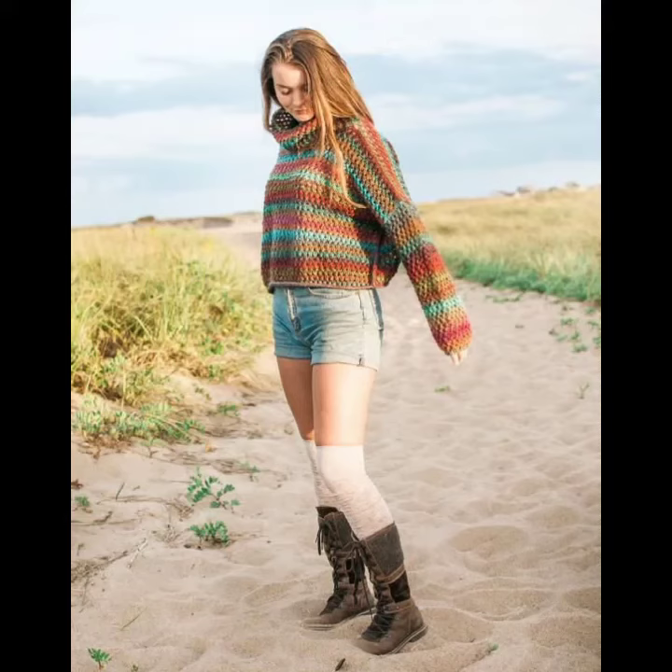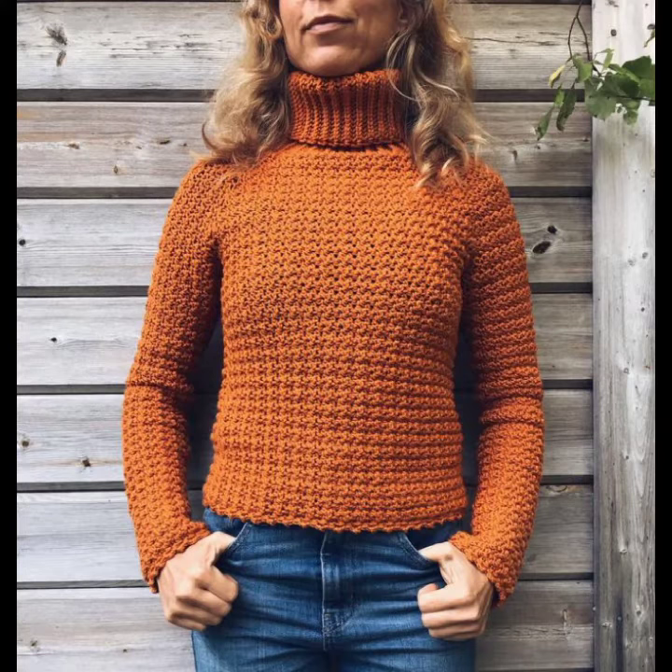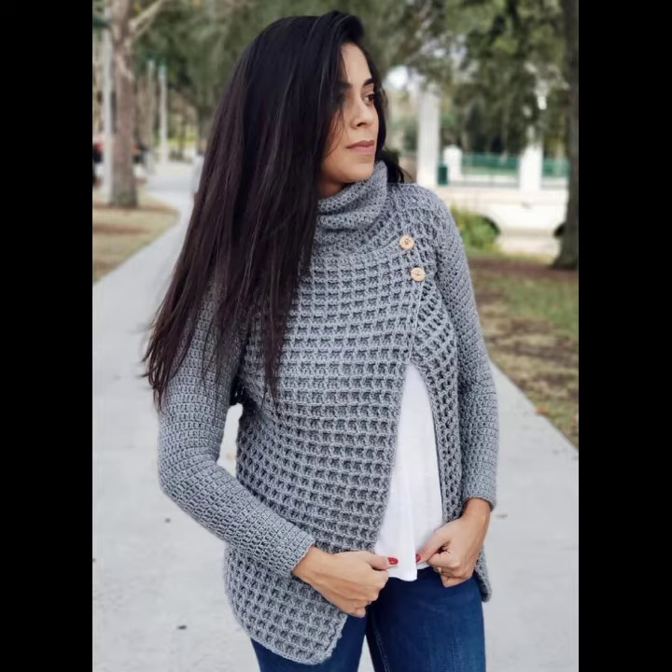Hello viewers, welcome back to my YouTube channel. How are you? I hope you are also fine and taking care of yourself. Today in this video I am going to show you ideas and designs about crochet knitting shirts and sweaters. You can see different designs and similarities of crochet knitting shirts and sweater ideas in this video.